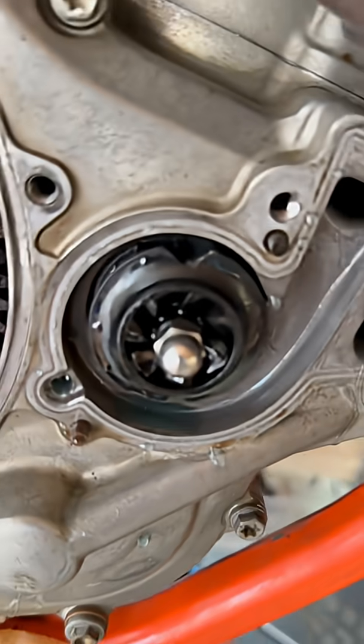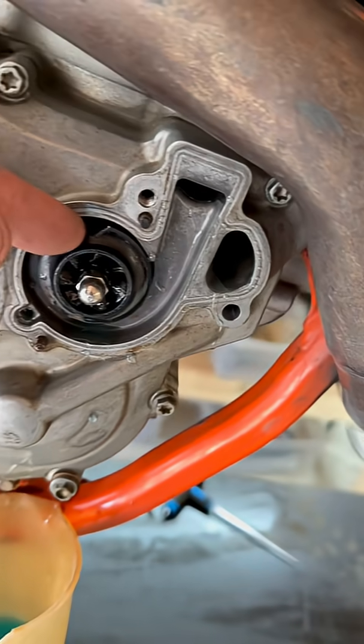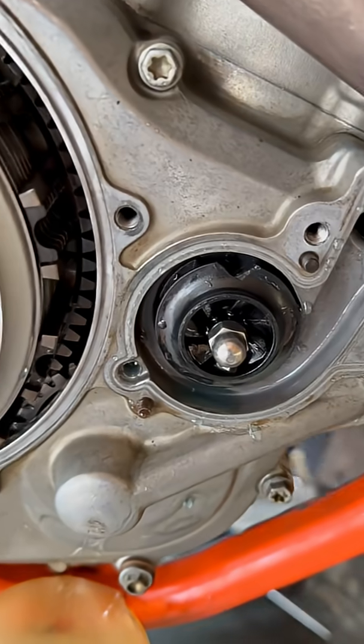We got another issue here. It looks like somebody tried to take the water pump off — that's what happens when you try and take it off with a screwdriver. Don't do that.